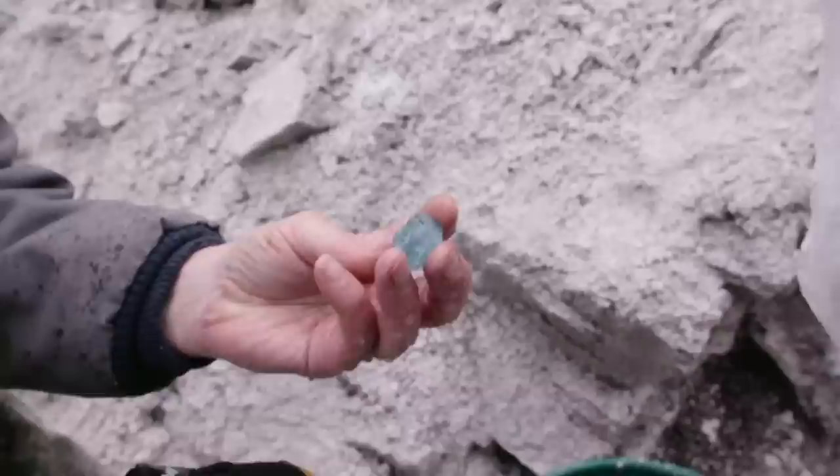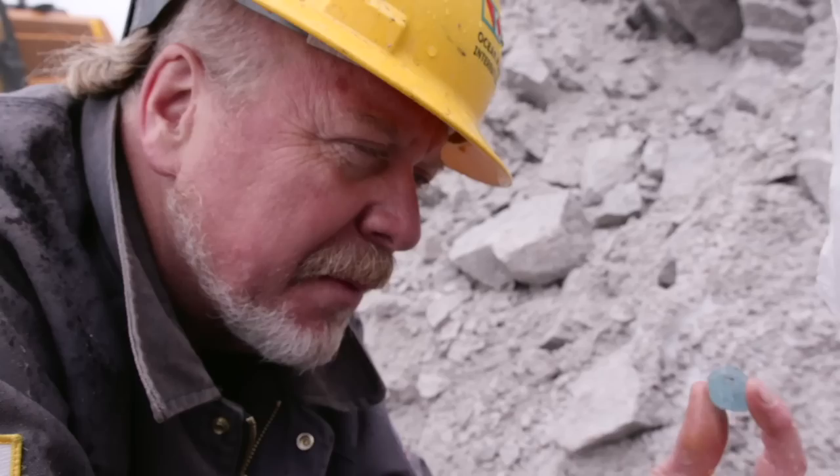What do we got? Got some blue. About a 50-carat knuckle right there. You can see the nice clear blue going through the middle. So that's probably going to cut a nice 10, 15-carat stone. That's money.